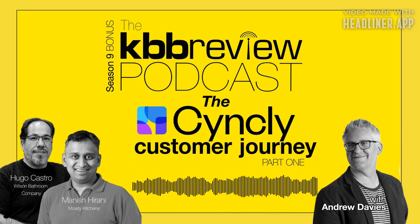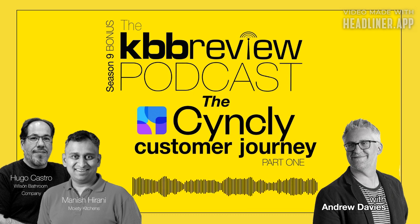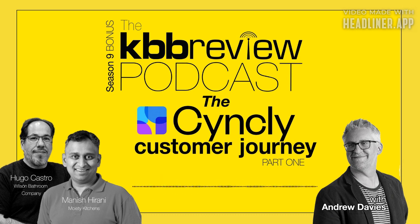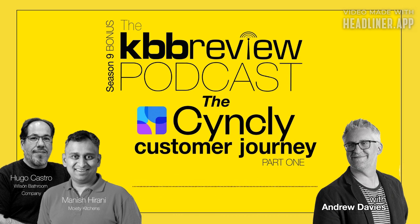Welcome to the KDWView podcast and this very special bonus episode where we're bringing you more from our friends at Syncly. In the last Syncly episode, we looked at the story behind the mergers of CompuSoft 2020 and then Virtual Worlds that make Syncly the portfolio of essential CAD and business management software products for the kitchen and bathroom retail industry here in the UK. This episode and the next one are a two-parter looking at the working designer in the showroom.